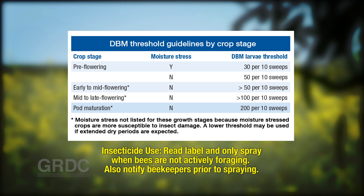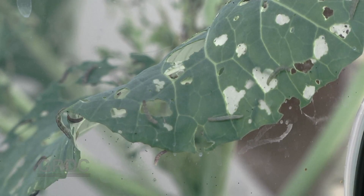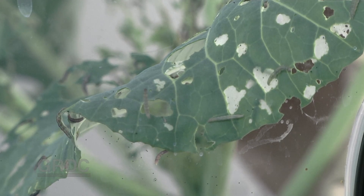Take note of natural enemy activity in those sweep catches and factor that in. If you have a population that is perhaps still just below threshold, but there's considerable diamondback moth parasitoid activity and associated predator activity, that should be factored in. Continue monitoring and perhaps delay the decision to spray, because it's not uncommon for diamondback moth populations to take a downturn as a result of natural enemy levels or rain events, which often take a toll on diamondback moth numbers.